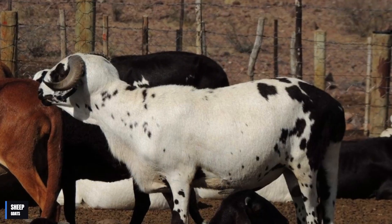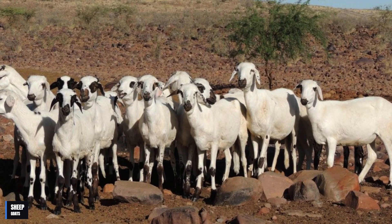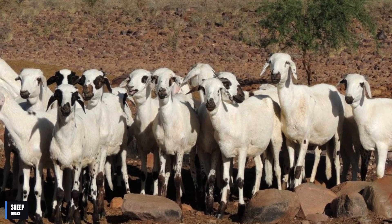She is a medium-sized sheep with a very distinctive appearance. She has a large, broad head with large, drooping ears, and a dense, variegated coat that can be white, black, brown, or a mixture of all these colors.